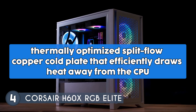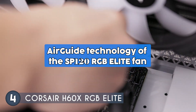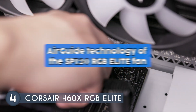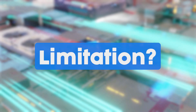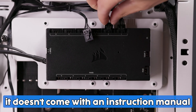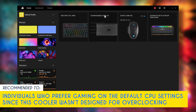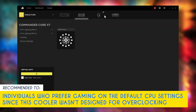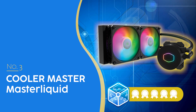At the heart of its performance is a thermally optimized split-flow copper cold plate that efficiently draws heat away from the CPU. The heat is then dispersed by the Air Guide technology of the SP120 RGB Elite fan, ensuring effective cooling even under heavy loads. One limitation is that it doesn't come with an instruction manual, so it's best to have a professional install this or look up video tutorials online. Our team recommends this for individuals who prefer gaming on default CPU settings, as this cooler was not designed for overclocking.